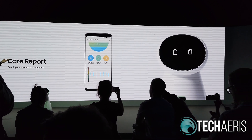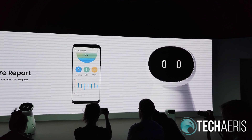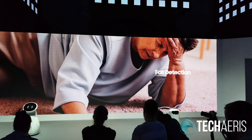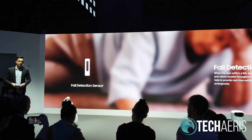On top of this, caregivers can also receive a daily report on how the user is doing, which keeps them up to date on their client's health, allowing them to provide constant care. In an emergency situation, sensors around the house can detect this immediately and let Samsung BotCare know exactly what has happened.